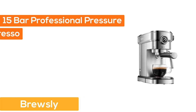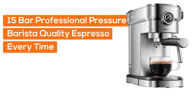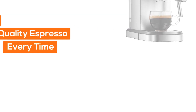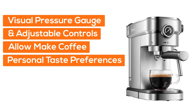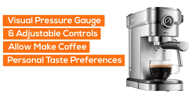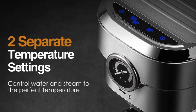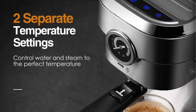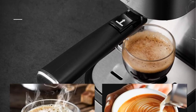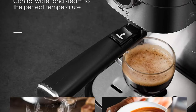Number 5: Brewsley. Its 15-bar professional pressure ensures barista quality espresso every time. A visual pressure gauge and adjustable controls allow you to make coffee to your personal taste preferences. Double temperature control adjusts the temperature of water and milk foam separately, so the taste of coffee can reach the ideal state and the milk foam is rich and creamy.